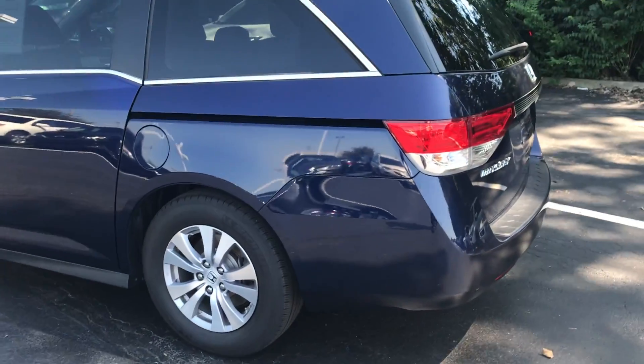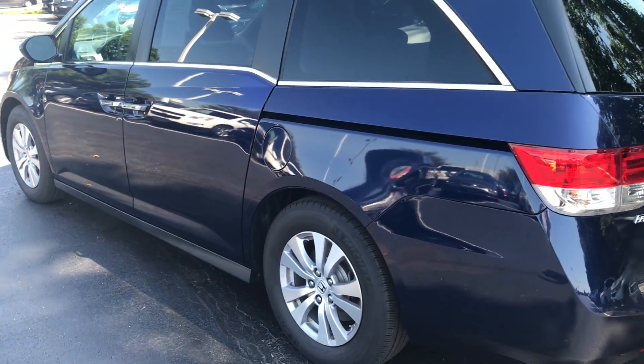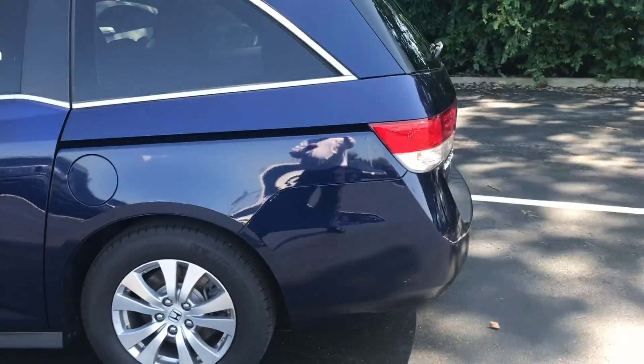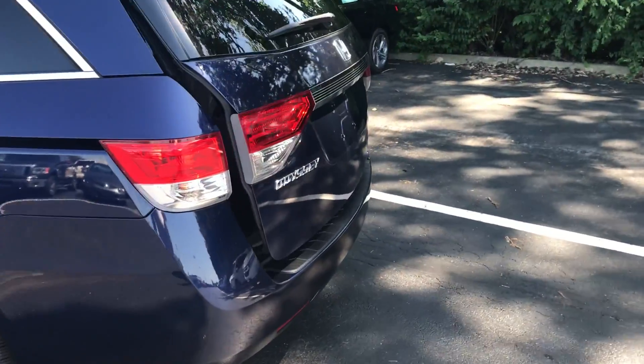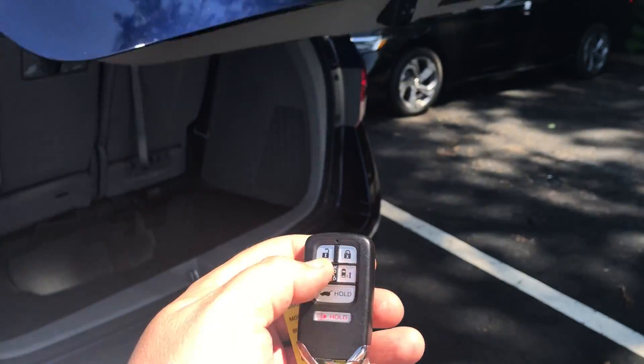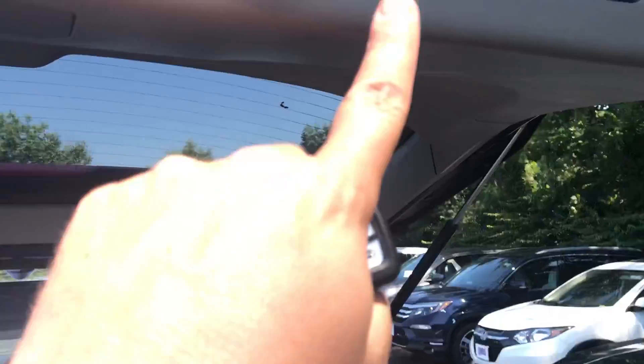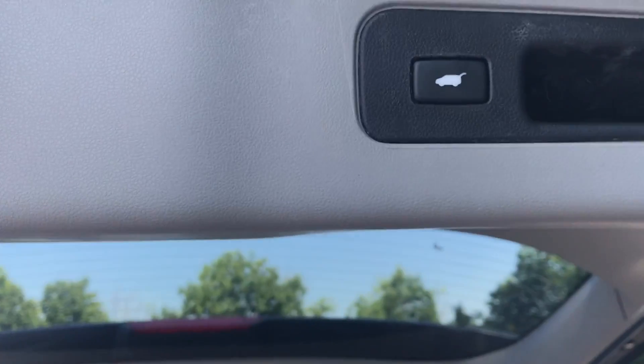Walking around it, I'm not noticing any major dents or dings — a couple of minor scratches that I think we're going to buff out just fine. The car has not been detailed yet. It does have the power rear hatch, which you can use right off the key fob, along with the power sliding doors, and you can close it off the button as well.